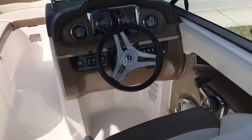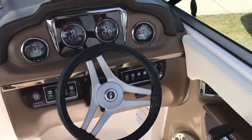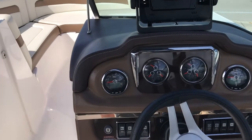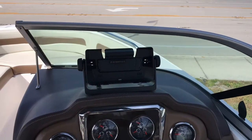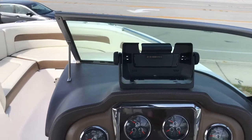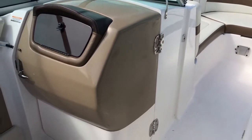Nice, well-equipped helm station here. It's got a full, complementary gauge package. It's got a Garmin GPS, which is not installed right now on the boat, but it does come with it. There are pictures online that actually show that chart plotter.